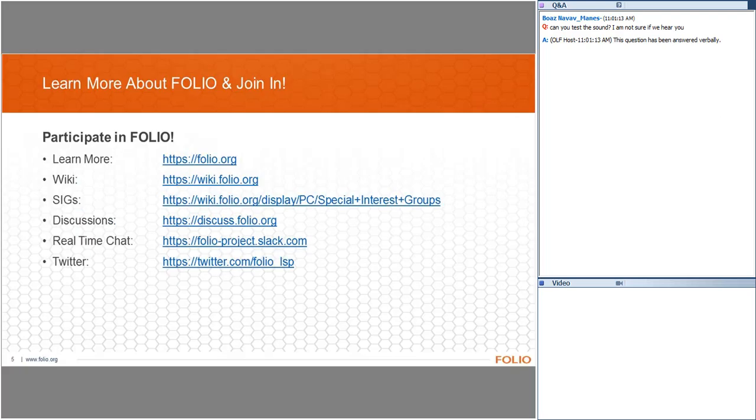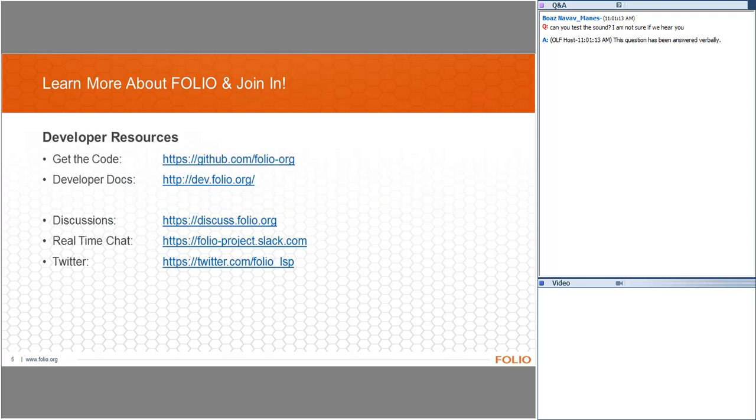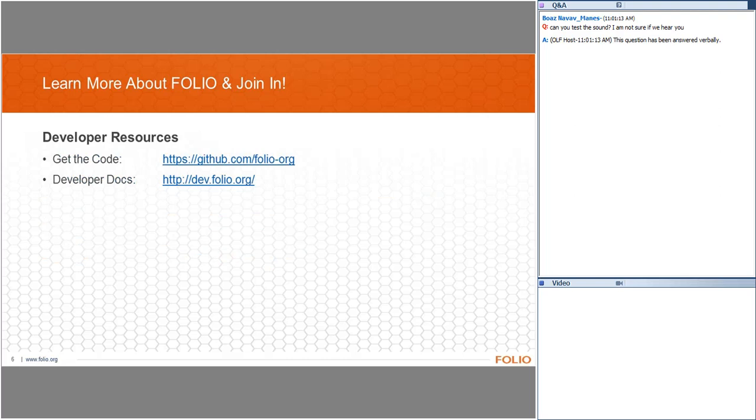Our speakers today are Michelle Surinofsky, who has roughly 20 years of experience as a systems admin and programmer and has been managing library systems at Lehigh University for about six years.